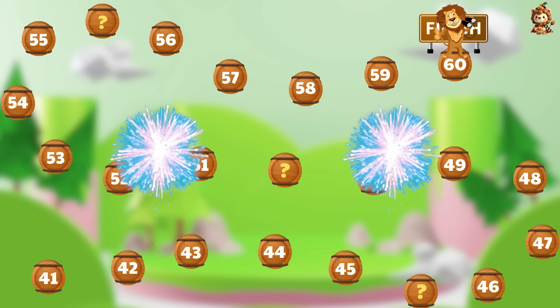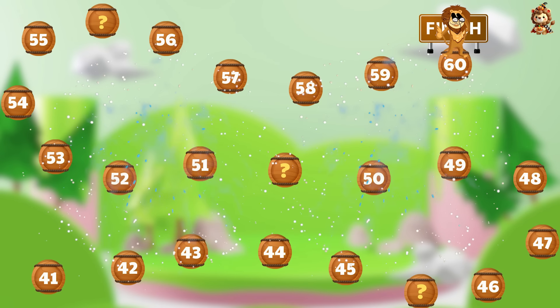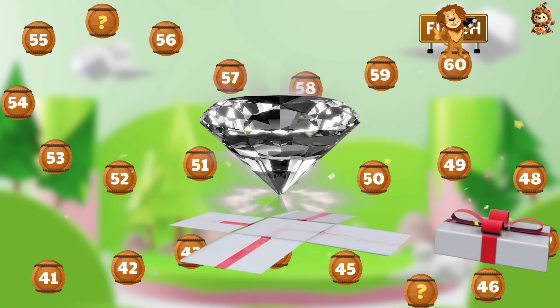You have completed all the questions! Here is your reward — a precious diamond.